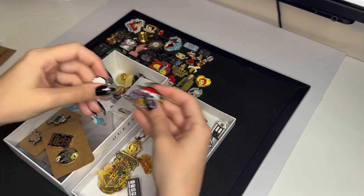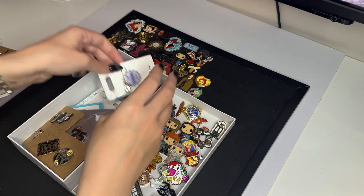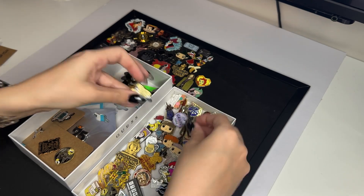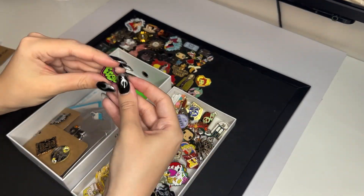Every time I go into Cosmic Joe's I buy at least one pin, though it's normally four or five or sometimes more. That grape soda one — I was looking for that for ages and found it there. Some of them are just really little random ones that I bought from Vinted.